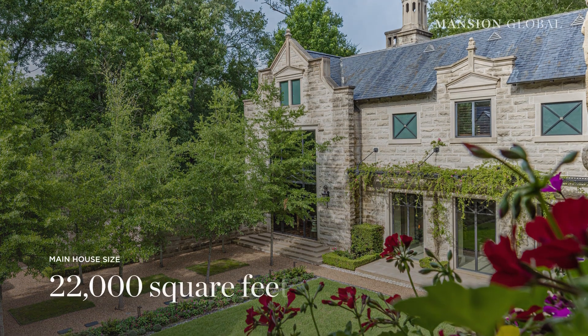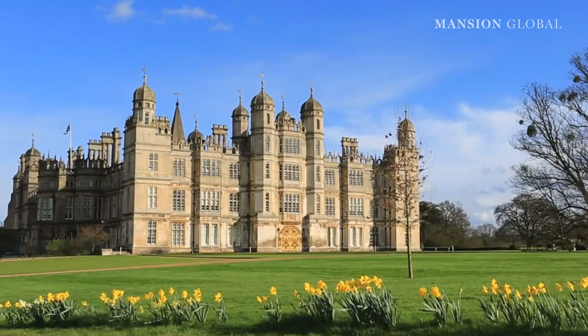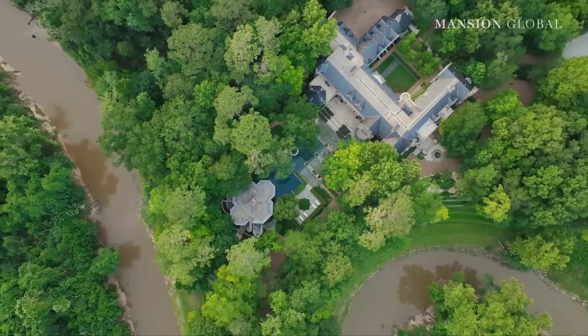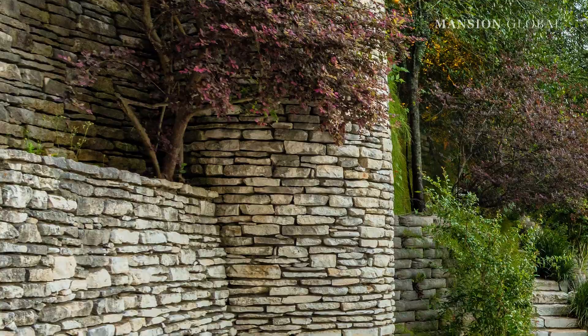The Lodge at Hunter's Creek is nestled by the Buffalo Bayou and Houston Country Club. The star of the estate is the 22,000-square-foot main house, inspired by the architecture of English manors and Richardsonian Romanesque buildings. It's certainly built like a fortress — it has a stone facade with 12 to 14-inch walls.